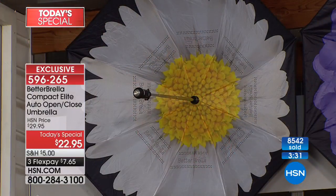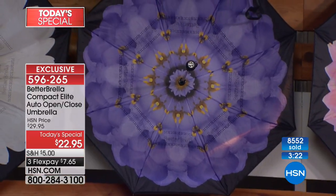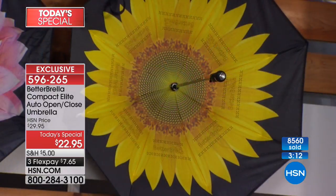You can keep it in the car, you don't have to get your sleeves soaked or your hair soaked. We're in our final four minutes — let's walk through the colors. The brand new daisy and the brand new purple flower are down to only 1,200 umbrellas left for the rest of the country today. The pink and yellow dahlia and the sunflower are back in stock.